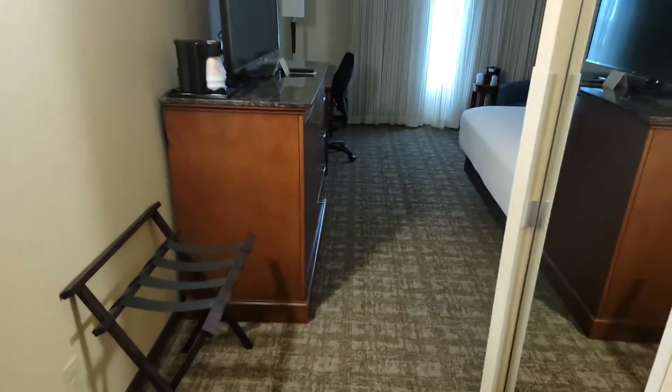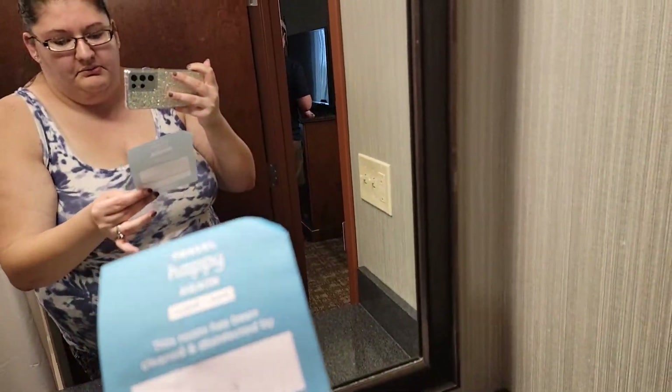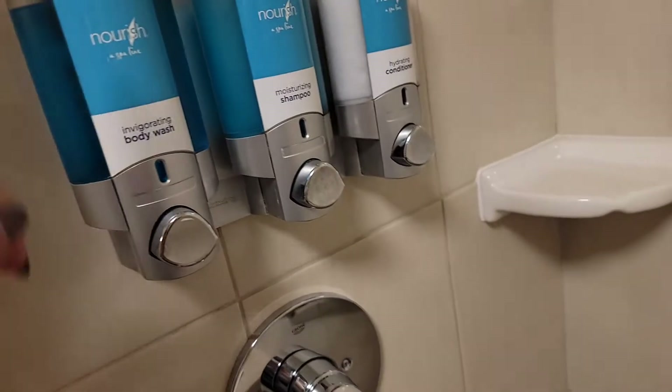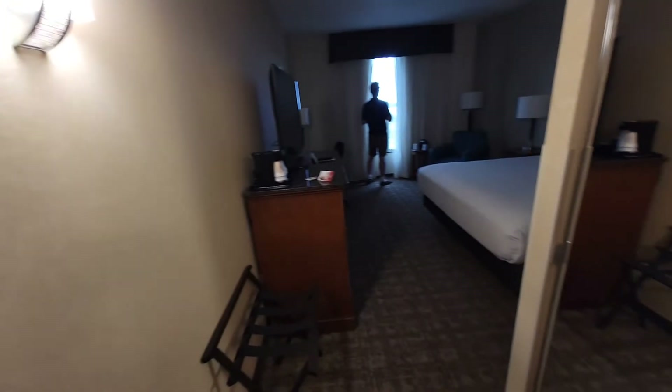Right when we walk in and turn to our right is the bathroom. We have a nice mirror, and this room is clean and disinfected — that's very nice. We have a facial bar, tissue, toilet paper, trash can, a commode, and a walk-in shower. Similar to Disney's and most hotels, body wash, shampoo, and conditioner are dispensed from a unit on the wall.